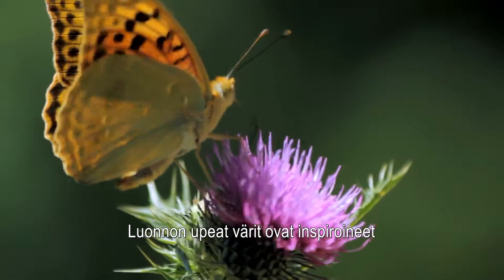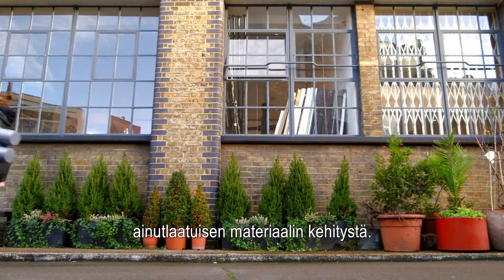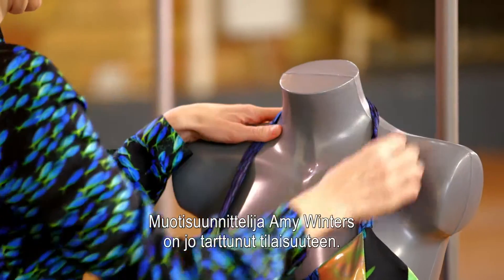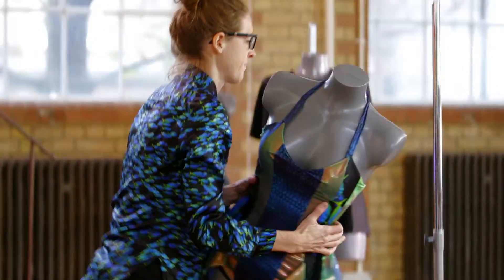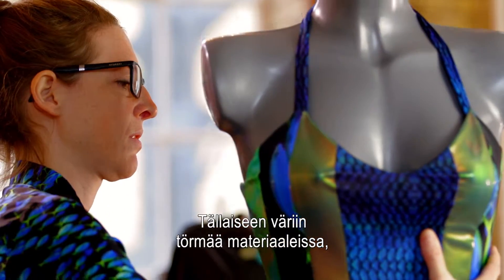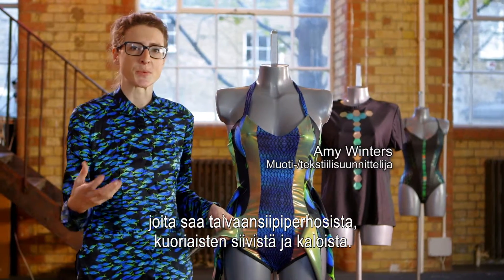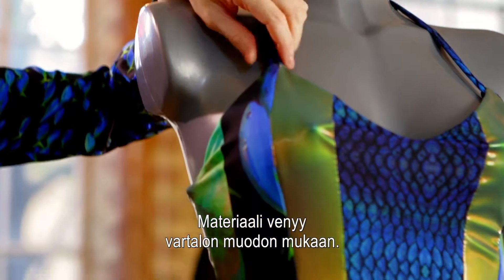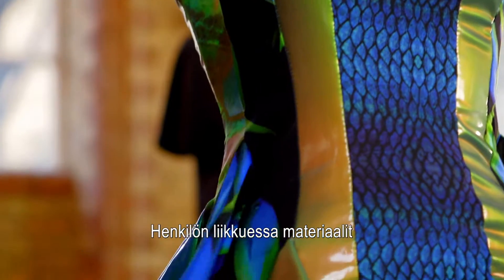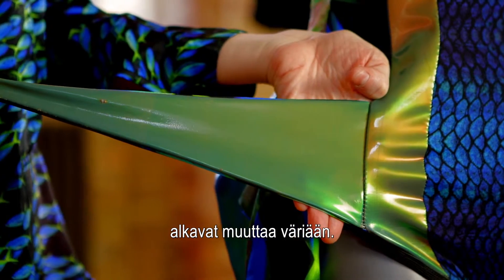These brilliant colours of the natural world have inspired the development of a unique material, and fashion designer Amy Winters has already caught on. This type of colour is found in materials such as the morpho butterfly and beetle wings and also fish underwater. The material actually starts to contort to your body shape, so depending on how you move, the materials start to have a completely different type of colour.